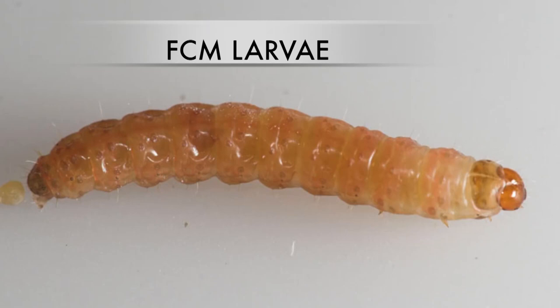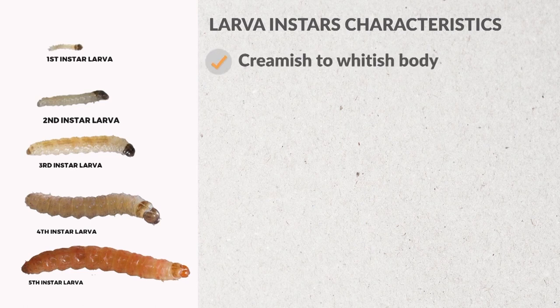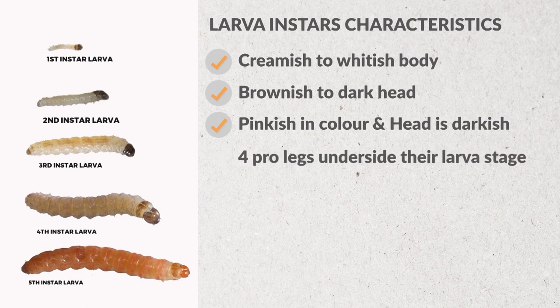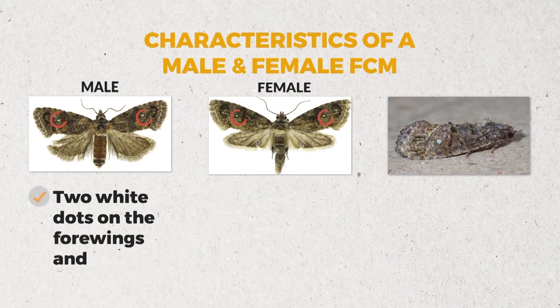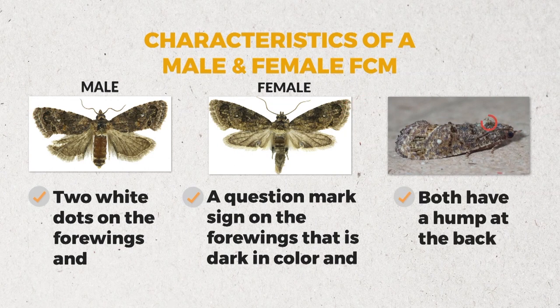When the egg hatches, it moves to the larval stage. There are five instars. The first four instars have a creamy to whitish body with a brownish to dark head. The fifth instar has a pinkish body and a darkish head. All instars have four prolegs on the underside. In the pupal stage, they are cream in colour, with the female pupa larger than the male. Adult FCM have two white dots on the forewings, a dark question mark sign on the forewings, and both sexes have a hump at the back.